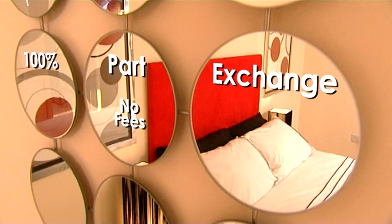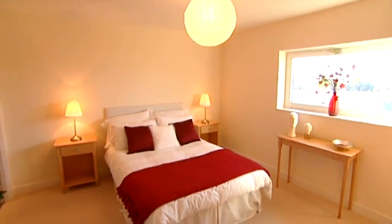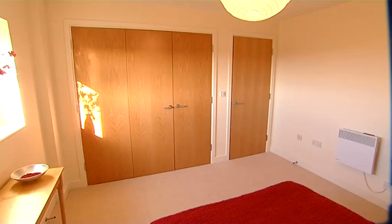Or we'll even buy your current home in full value part exchange — no estate agents fees, no hassle. And as soon as you saw our apartment, within two minutes, we made our mind up. It's lovely to show off your apartment to people, because they're always wowed by the view, always wowed by the size of the apartment, and especially the bedrooms and the wardrobe space.